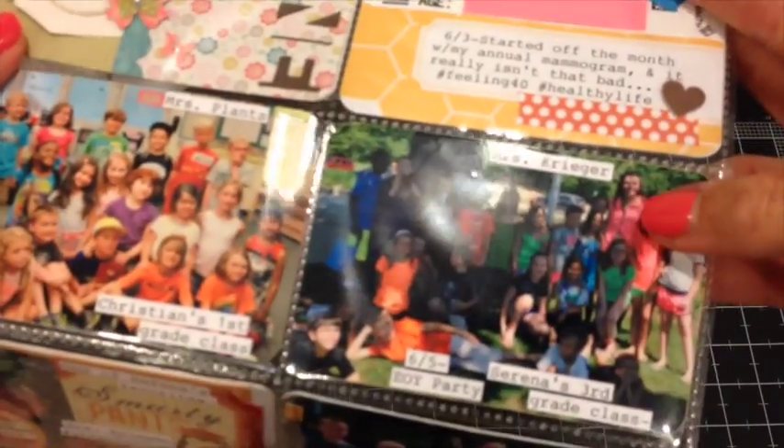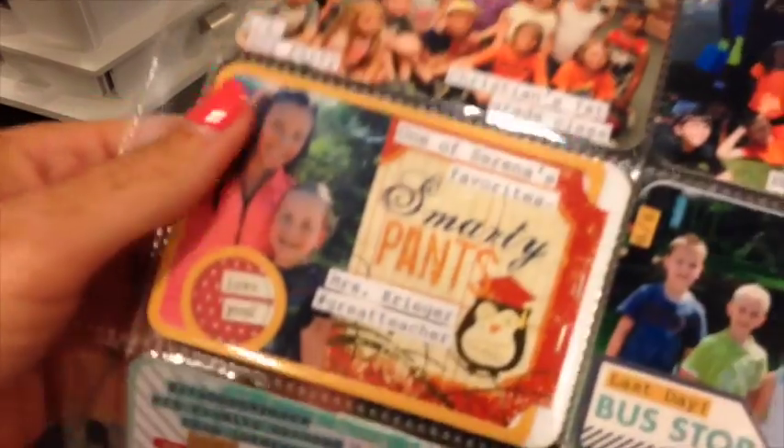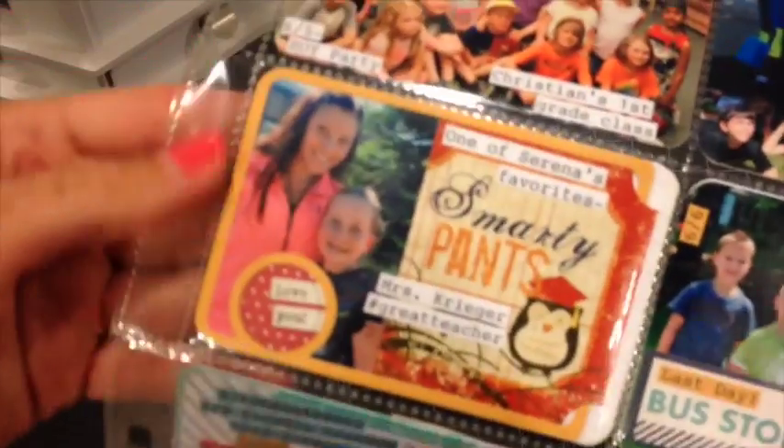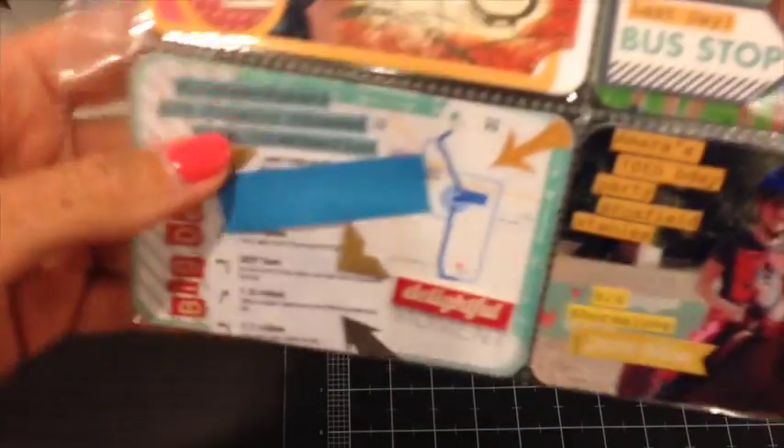End of school parties — I got to use lots of bits of stickers and things I've had stockpiling from super old collections, so very happy to get them used up. This was the last day of school with all the kids that share the bus stop with mine.